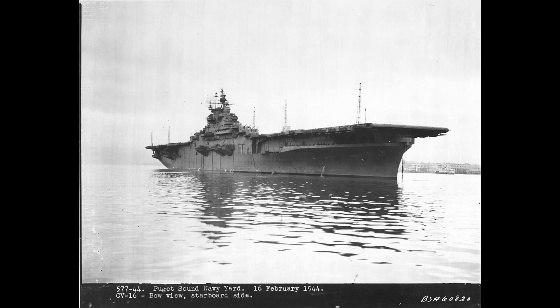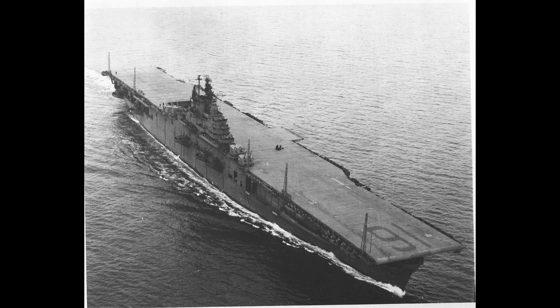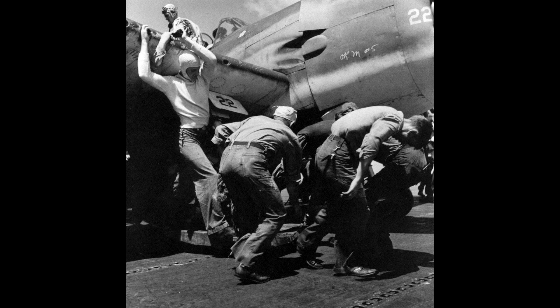In the 1960s, CV-16 served as a recovery ship for NASA's manned space missions, including the Gemini 6 and 7 missions. After nearly three decades of service, the USS Lexington was decommissioned in 1991.